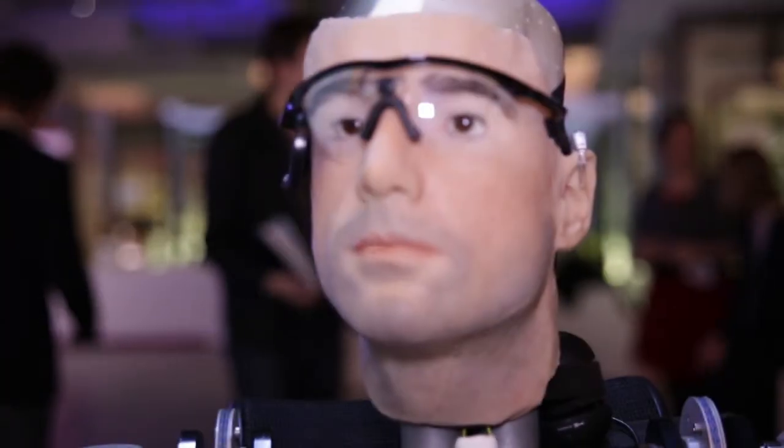And a skull perfectly modeled on a human skull with titanium plates. Quite what the glasses are intended to do I'm not completely sure, but they do look very funky.